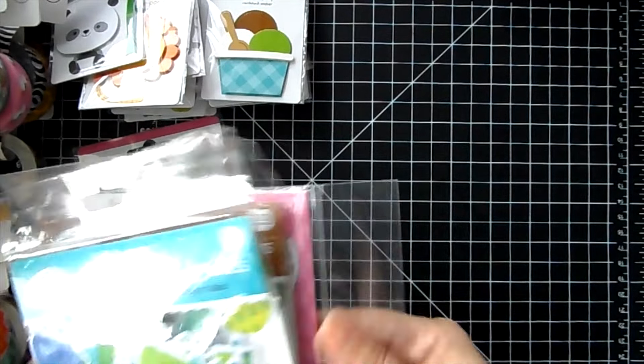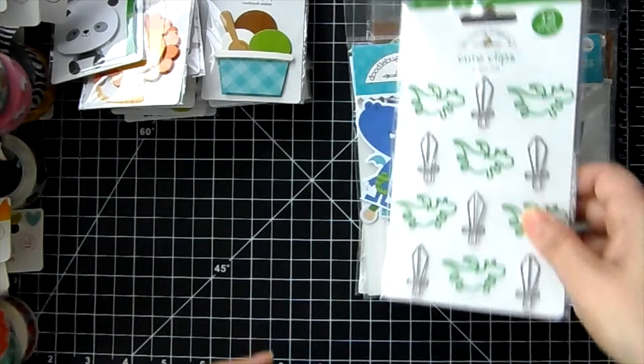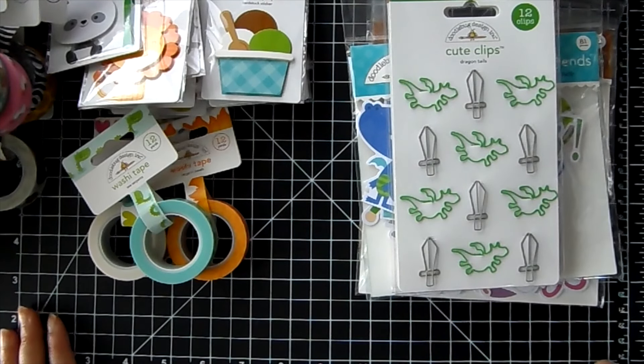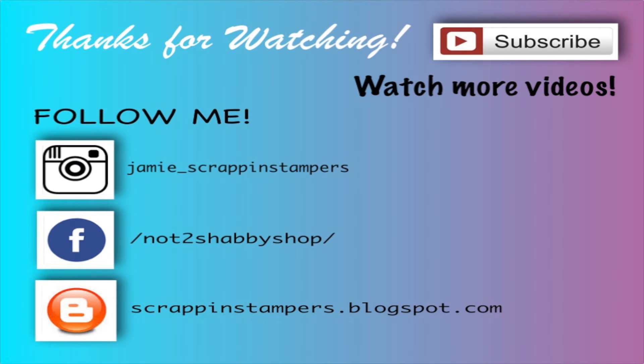That is the Doodle Bug haul! I'll have the links down below — have fun looking around, there's so many cute things they came out with. I love Doodle Bug. Hope you guys have a great weekend, Happy Easter everyone, enjoy your time with family and friends, and I will see you guys next week. Take care, bye!